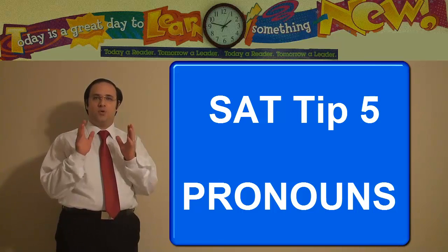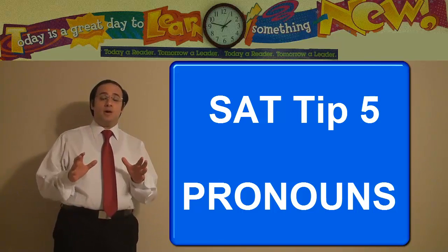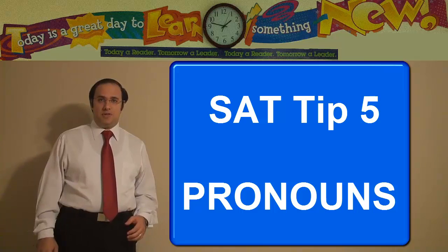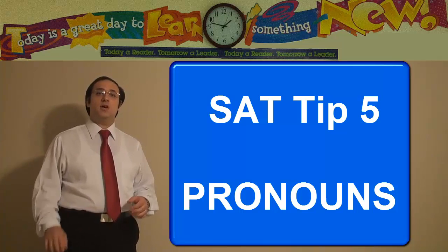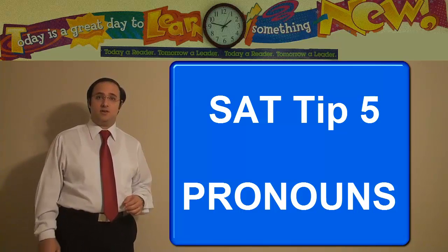SAT tip number five: pronouns. Pronouns are very, very common on the SAT exam. On average, you're going to find six or seven questions that have pronouns as their mistakes on the test.